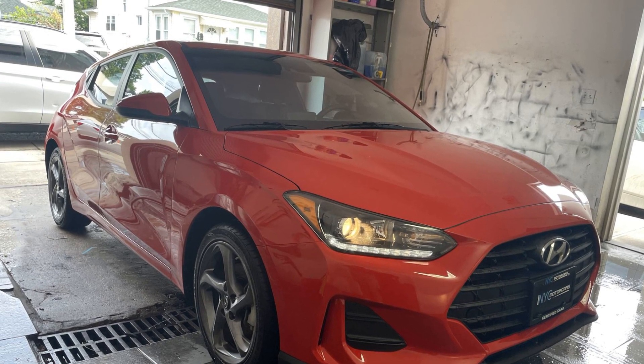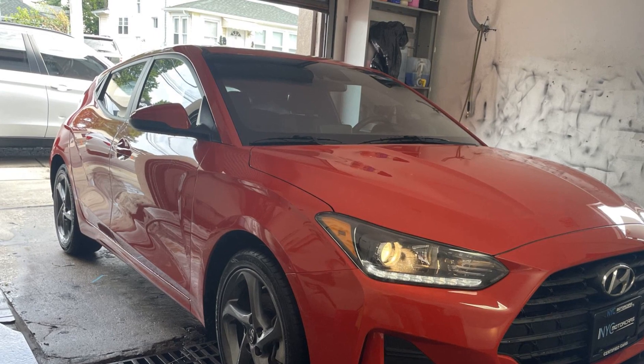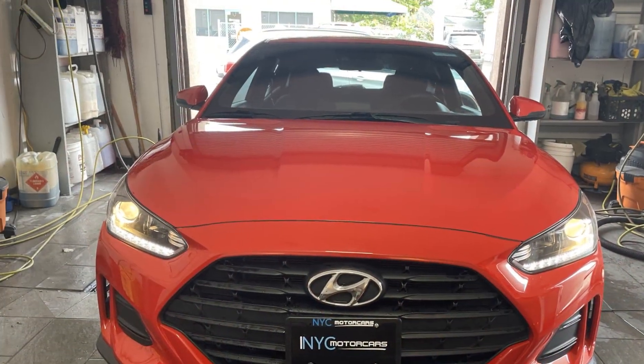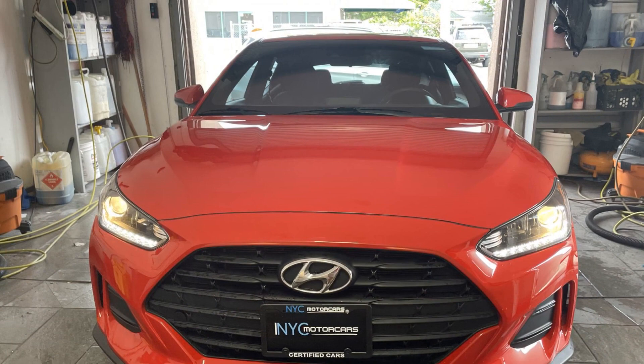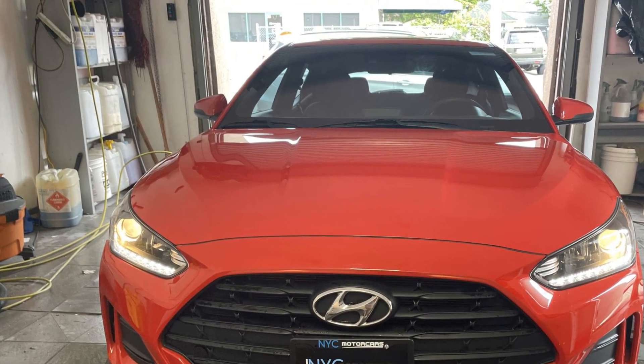2019 Hyundai Veloster with less than 51,000 miles on the odometer. This three-door car has premium features with added convenience, bringing drivers and passengers many levels of convenience with its lane keeping assist, lane departure warning, and heated side view mirrors.